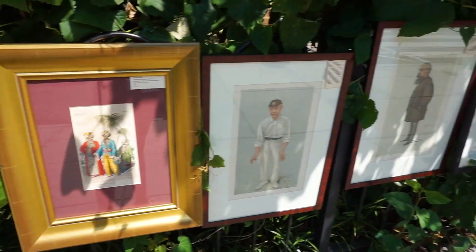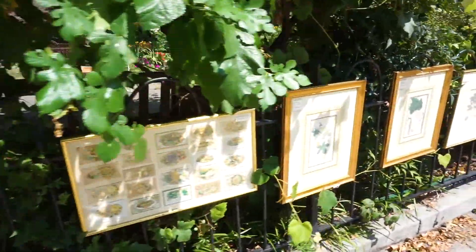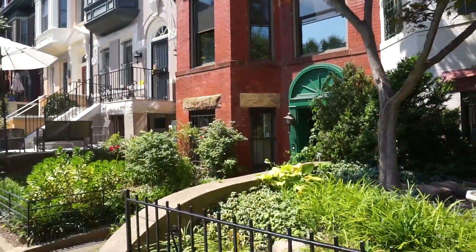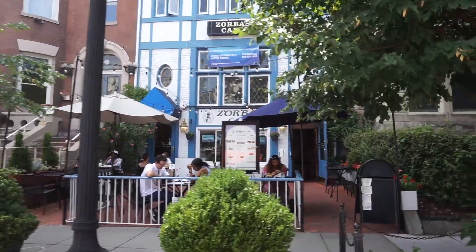Let's move on to another neighborhood I love and spend a lot of time in — DuPont Circle. In DuPont Circle you will find a ton of different stuff. I would say it's one of the more historic areas of DC — there are a lot of old buildings, old row houses, think tanks, history, and embassies. There's also boutiques, shopping, bookstores, and tons of restaurants.